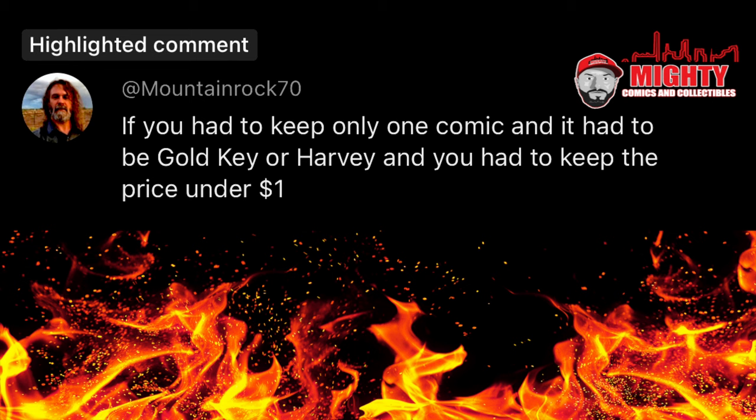Here's a question from MountainRock70: if you had to keep only one comic and it had to be a Gold Key or Harvey and you had to keep the price under a dollar — I'm going to say there are probably no books out there that I want to own that are worth under a dollar, no matter what they are. Whether they're Harvey, Gold Key, Marvel, or DC, I'm probably not collecting them. But for you, you might want to start doing some digging because I can't really answer this question for you. Hope that helps.